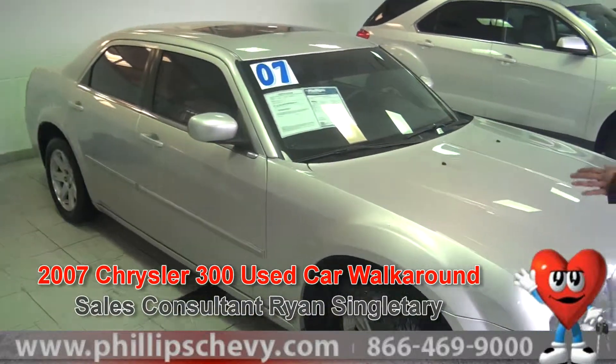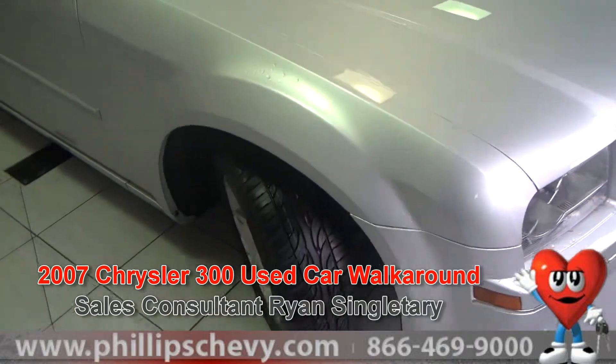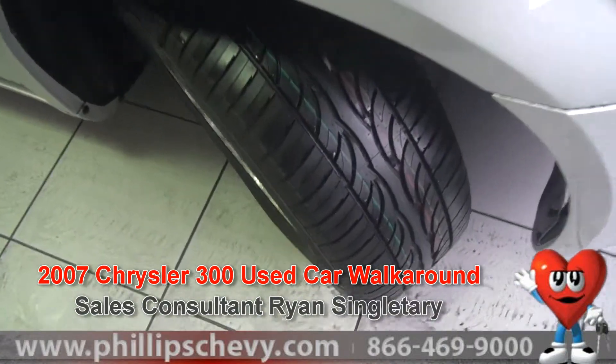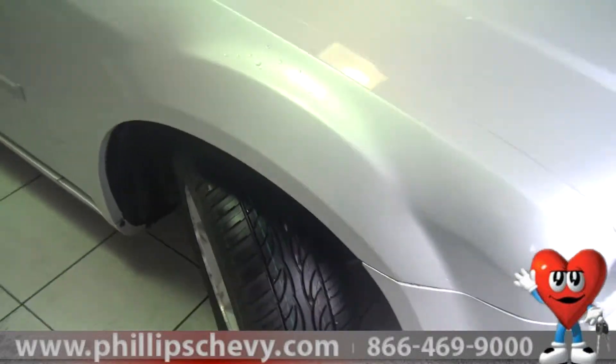As we go around the bottom we just highlight a few things. When this car came in we had to replace the tires. Take a nice look at those awesome brand new tires that attach to the nice aluminum wheels that come along standard with the vehicle.